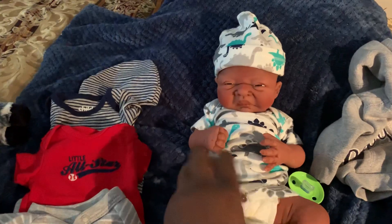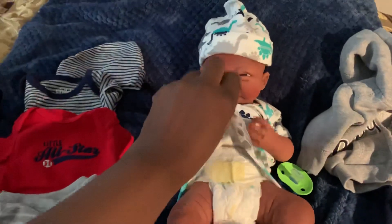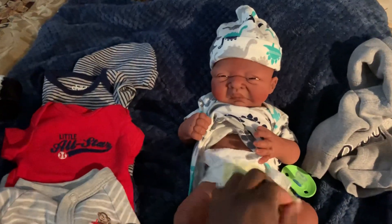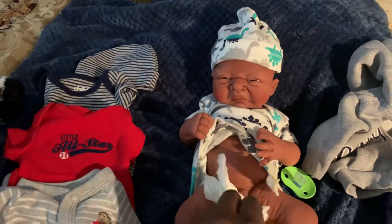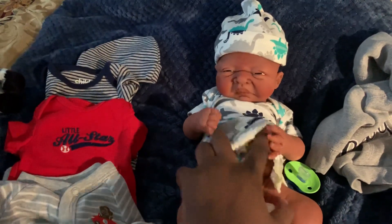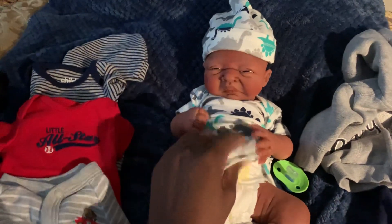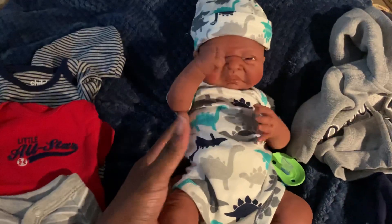Let's see if we can take this off with one hand. He's anatomically correct, so I'm not going to fully take the diaper off. But you can see he's full body silicone and he doesn't have any flaws. He is up for sale — he's just so cute.